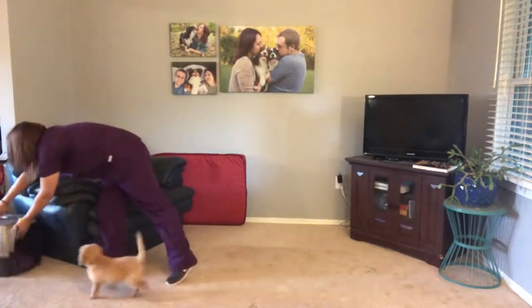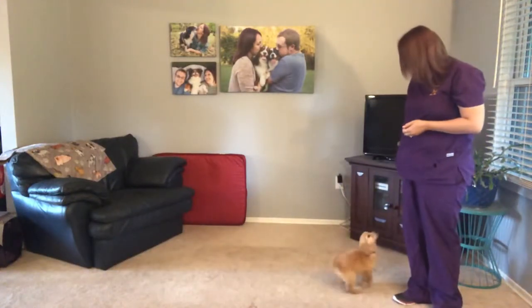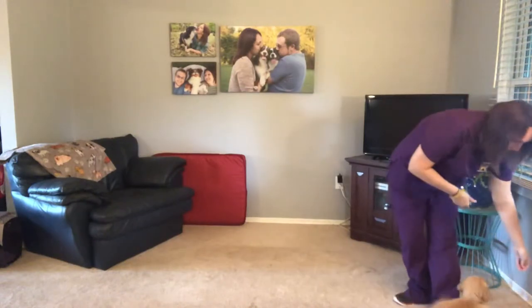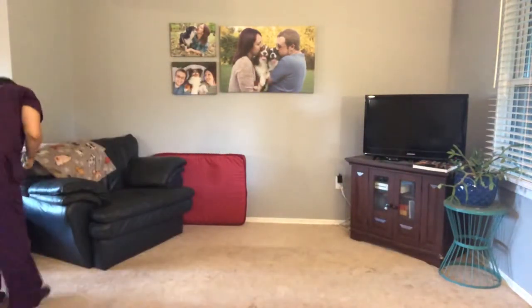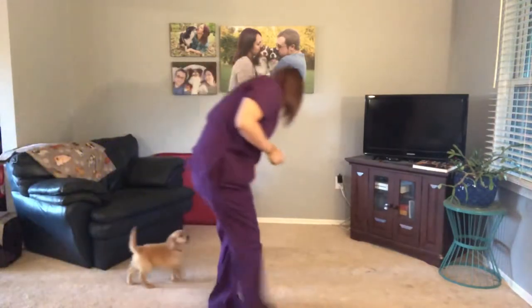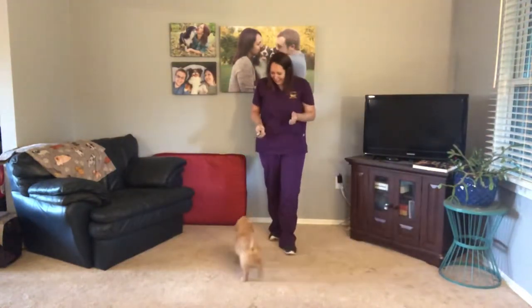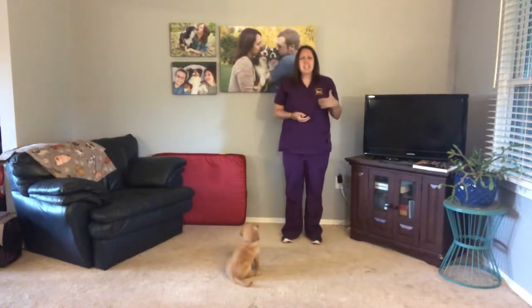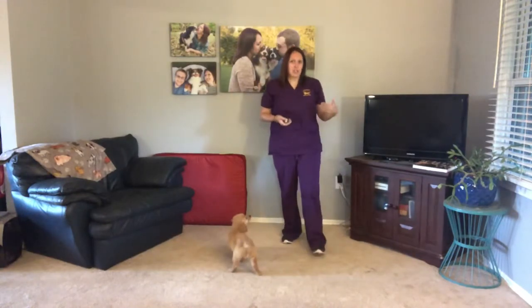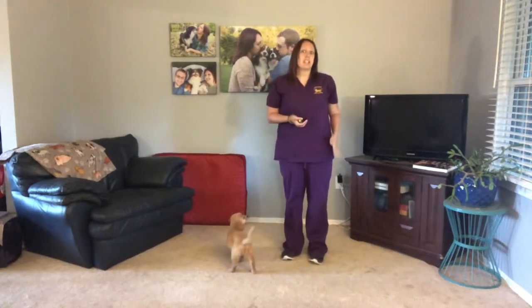The last thing I want to show you is something else new that she learned this week, and that is heel. Ginger, are you ready? Okay Ginger, heel. Good girl. Ginger, come on. Good girl, very nice. As you can see her heel — she's doing really good for just learning that this week. She's getting the idea of following next to me. Sometimes she does get a little jumpy, so we were just working on her staying on the ground and not trying to jump up as we get walking. But she's doing really well — caught on pretty quickly to the idea of just standing and staying next to me as we walk.